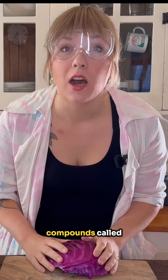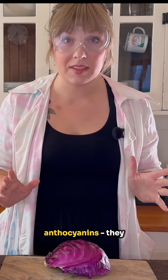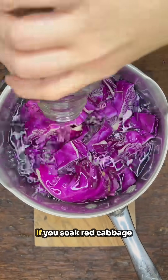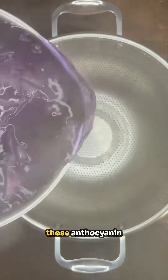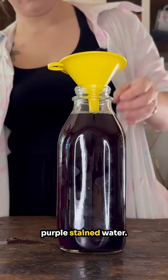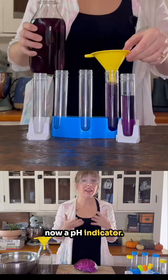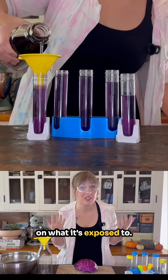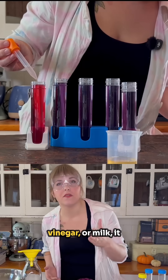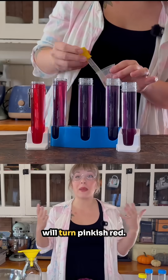Red cabbage contains compounds called anthocyanins. They are pigments that will change color based on the pH around them. If you soak red cabbage leaves in water, those anthocyanin pigments will soak out and leave you with a purple stained water. That purple water is now a pH indicator — it will change color based on what it's exposed to. When you expose it to acids like lemon juice, vinegar, or milk, it will turn pinkish red.